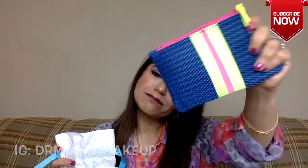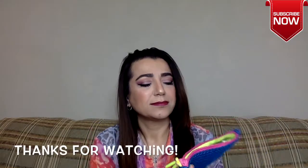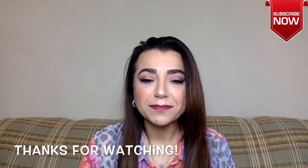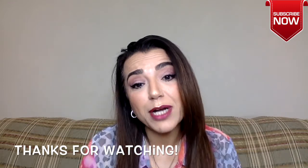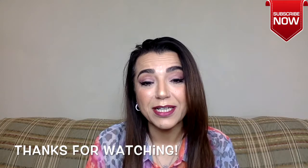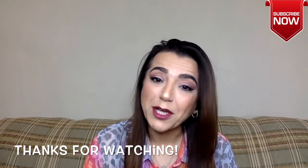So yeah, Ipsy won. I love, love, love this bag. So that's it for today. I hope you enjoyed. Please subscribe if you haven't subscribed already. And if you have, thank you — I appreciate you. Thanks for watching and I will see you in the next video. Bye.